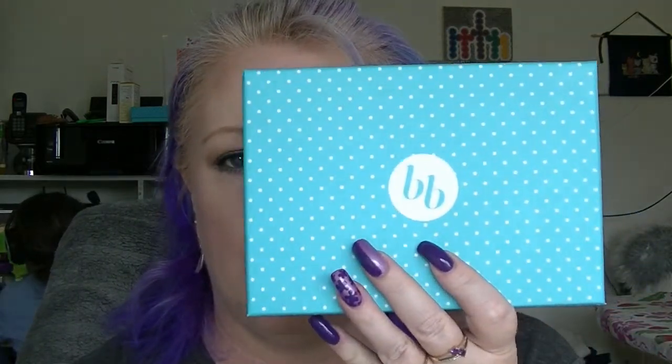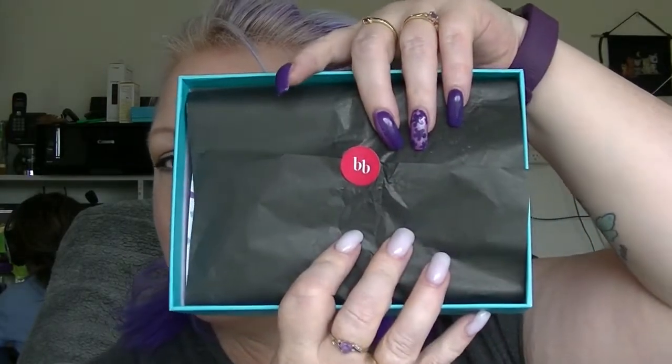Hey guys, it's Huff. I am back with a very long overdue BB Box unboxing. Part of the reason I probably didn't film this is because I opened it and I didn't really like it, but I'm going to film it anyway. It looks like this on the inside. BB Box — Bella Box — is what this is.